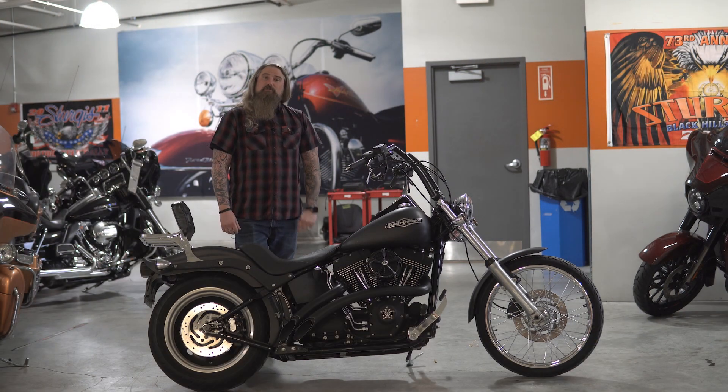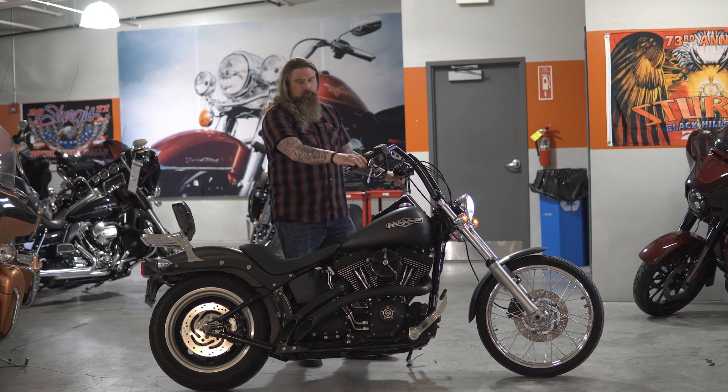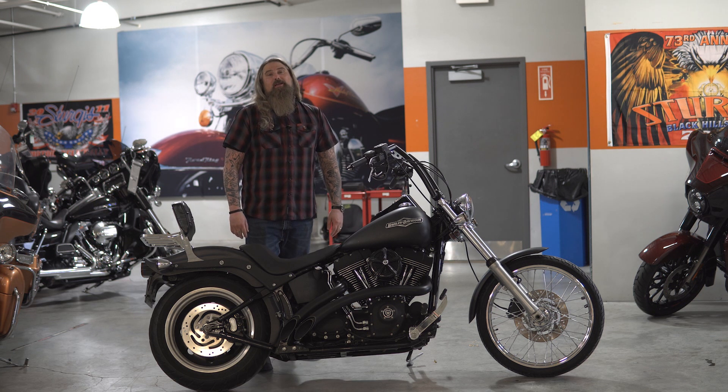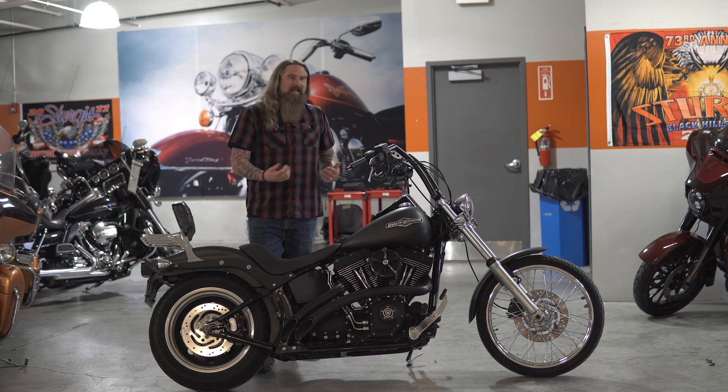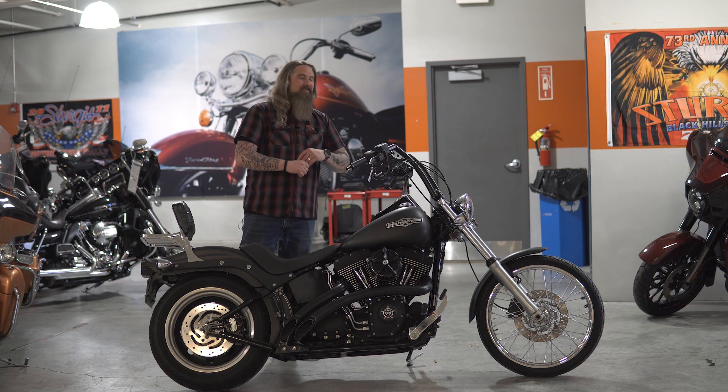I'm going to take the opportunity right now to fire it up so you can hear that ground pounder exhaust. As I said, you're going to wake up the neighborhood on this Night Train when you're rolling home after a ride — but that's okay. It's not too bad to let everybody know that you own a Harley-Davidson in the neighborhood.